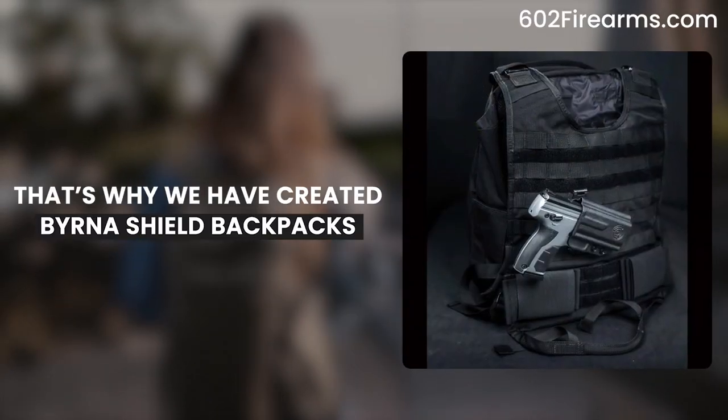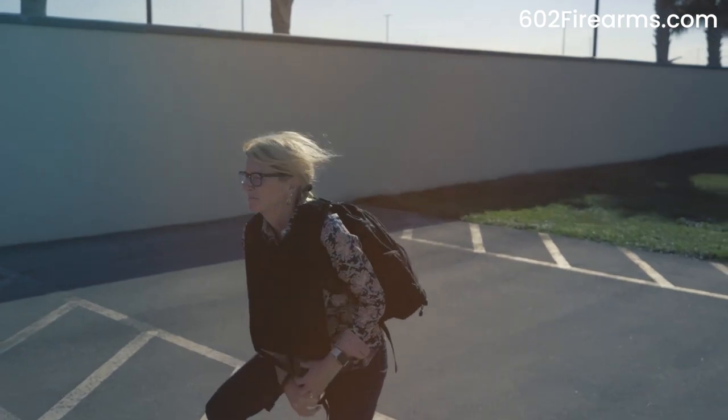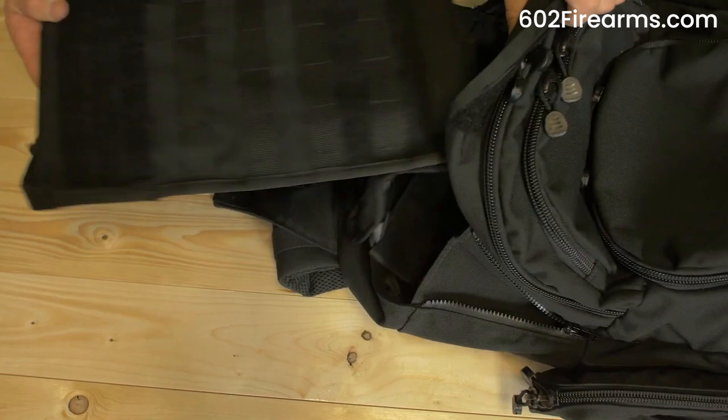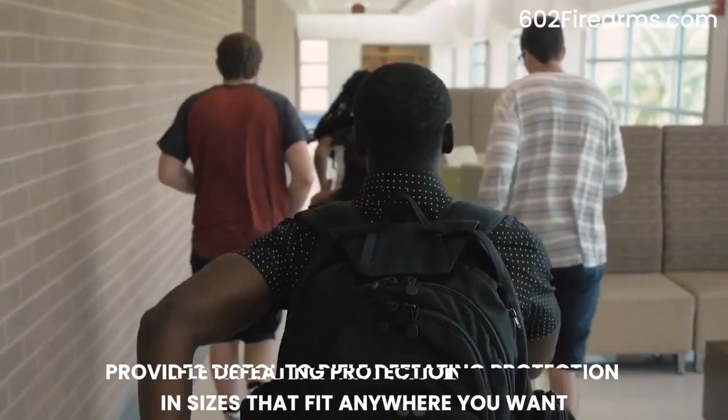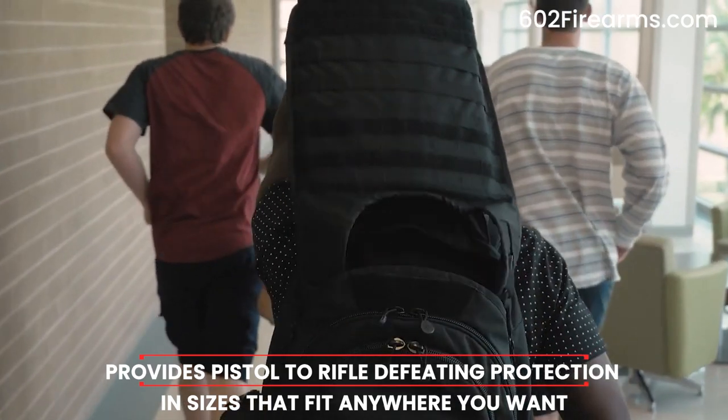That's why we've created Burna Shield Backpacks — the most convenient and fastest deployed tactical backpack that gives you the security you need in an emergency situation. Designed to use standard body armor, it provides pistol-to-rifle-defeating protection in sizes that fit anywhere you want.